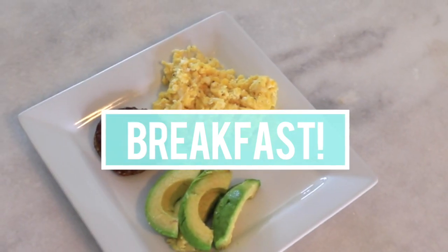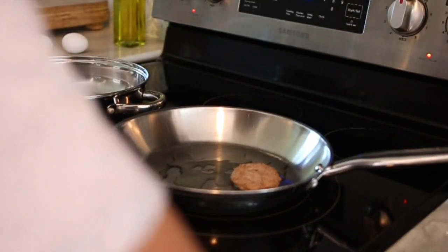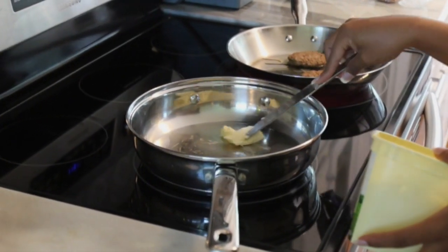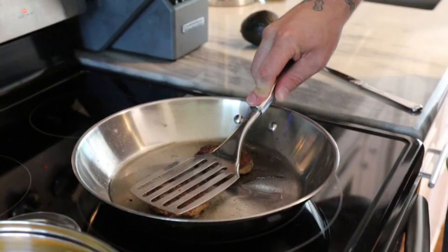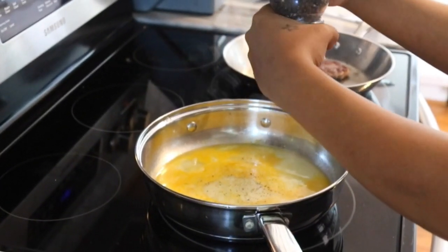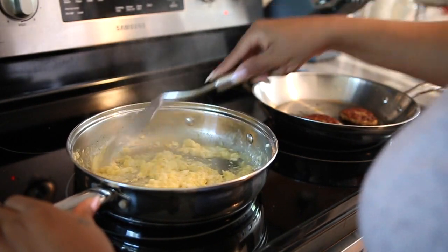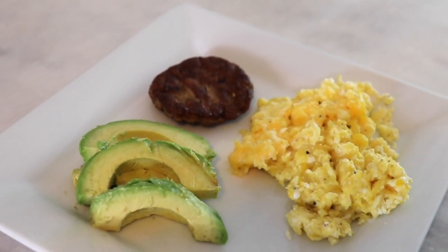The first meal is breakfast, and I like to make it really easy. I'm starting off by putting a little olive oil in the pan and cooking these turkey patty sausages. I'm also scrambling an egg or two — I put a little bit of butter in the pan so it doesn't stick. I cook my eggs on low heat so they don't cook too fast. I add a little bit of salt and black pepper, then scramble everything up. The sausage cooks quickly, and I also like to add avocado because I just love avocado.